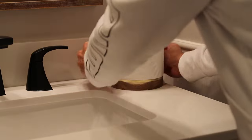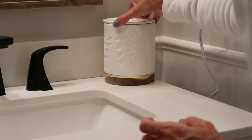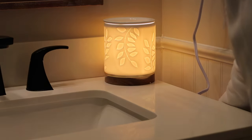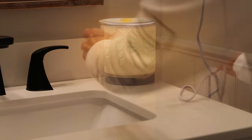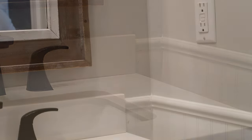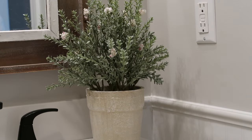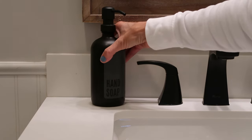Moving over to this little area by the sink, I brought in this wax warmer — there is a plug right here and I liked the little soft light effect that it gives, but I could not stand the cord. No matter how much I tried to like it, there's no way to really hide that cord. So I decided not to put that in here and replaced it with a candle instead, and this really pretty plant that came from Target.